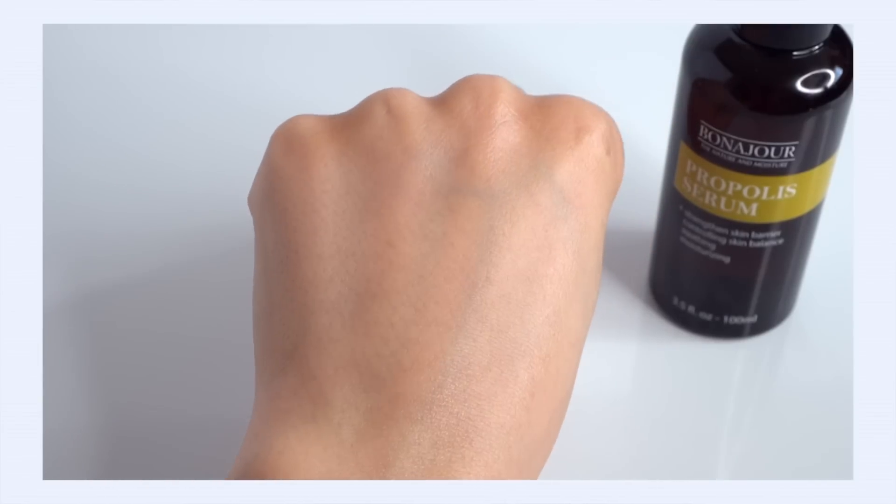The texture is so surprising — I've tried a lot of propolis serums but have never come across a propolis gel texture like this. It's a beautiful lightweight gel that feels so hydrating and watery, then dries down to just a whisper of moisture. No greasiness, no richness, no shininess, no stickiness — very lightweight. Bonajour markets this as having sebum-controlling properties, and I did feel the effects in my T-zone throughout the day. A real winner from Bonajour, especially for oily skin.